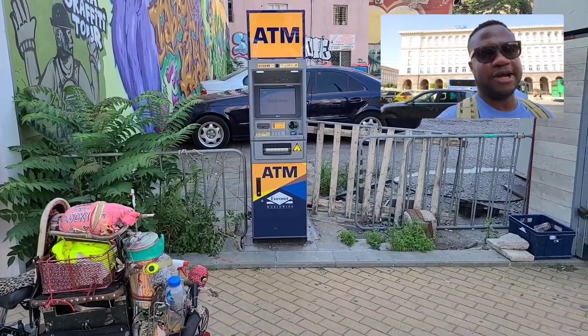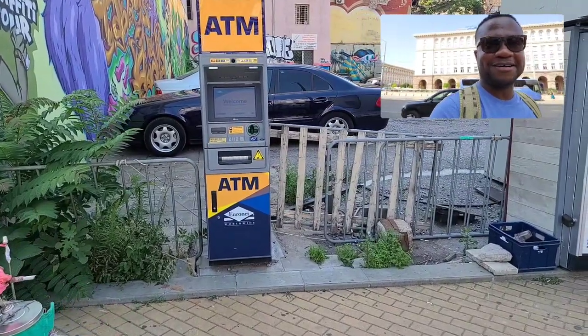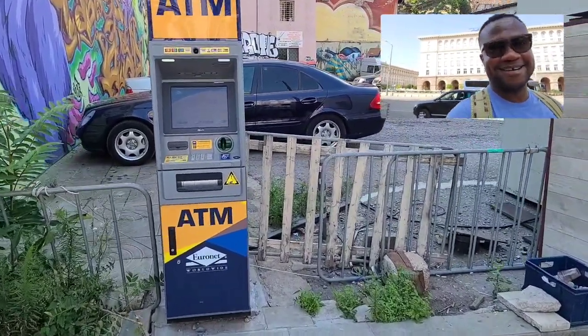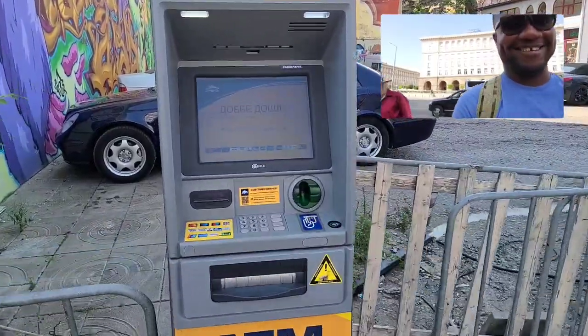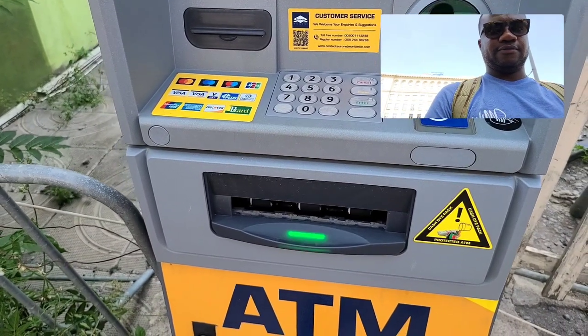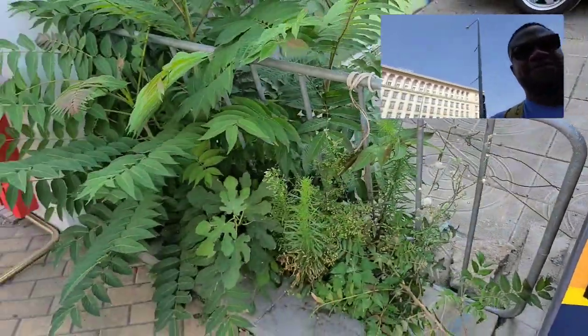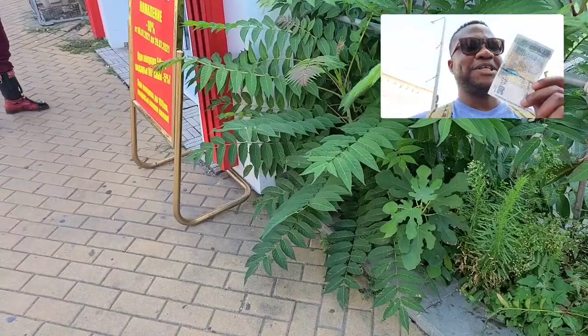The ATM in the open air — let's try it out if it's working so we can support our guy and so he can let me go and I can be free. Got ourselves 20 lev!